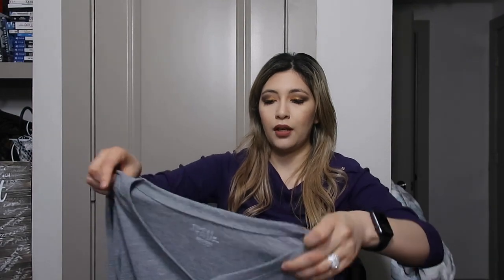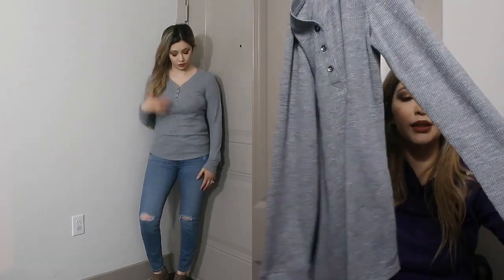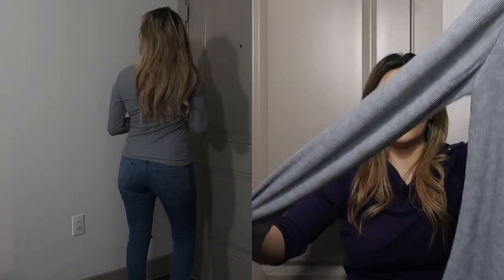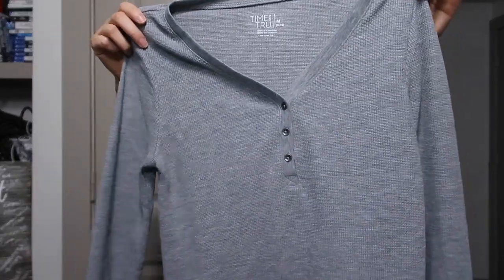The next thing I got is this gray thermal. It's a simple gray thermal, but I really liked it because it's so soft — I'm a sucker for soft things. It's very comfortable. I thought it was going to be loose because they didn't have smalls and they looked big, but the medium fit perfectly. Not too tight, not baggy — it just fit really well.